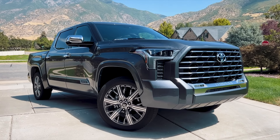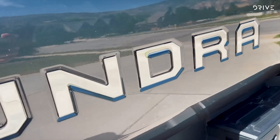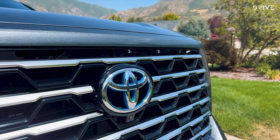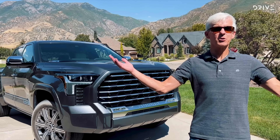Drive was able to get an early preview of the new Toyota Tundra with the help from an owner who was kind enough to allow us to test the vehicle on a recent trip to the US. My name's Wayne — this is my Tundra, and welcome to Utah.